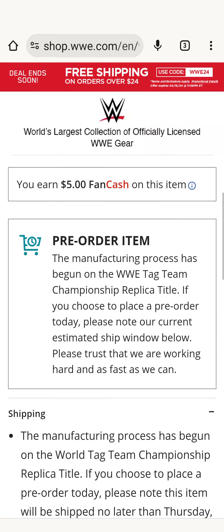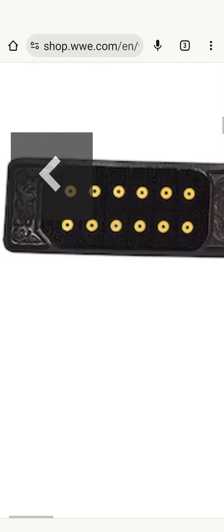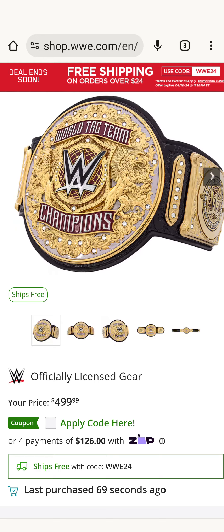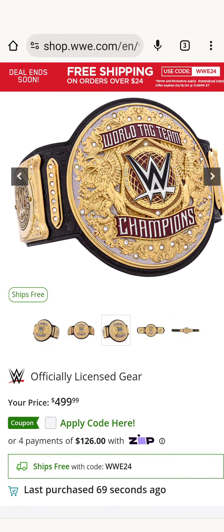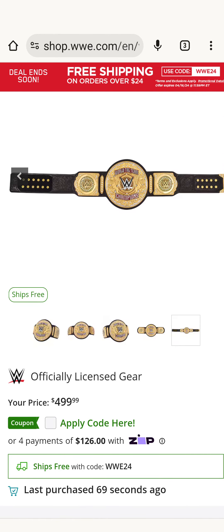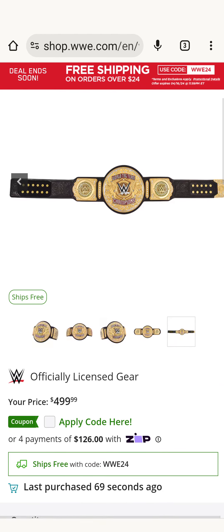If we could get this one that would be really nice, but this is the TV accurate one — see that velcro and fake snaps. Check out this title. Very cool.